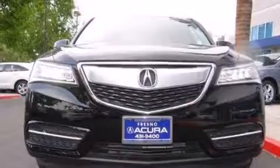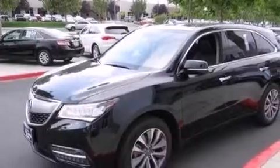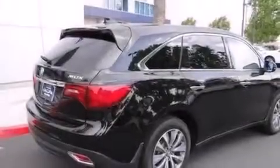Its top features include a voice-activated navigation system, Bluetooth cell phone integration, a rear-view camera, keyless ignition, a sunroof, heated seats, an active suspension system, traction control and stability control systems.